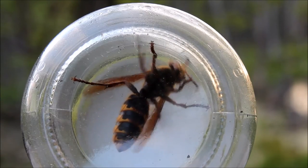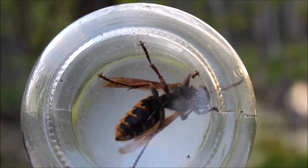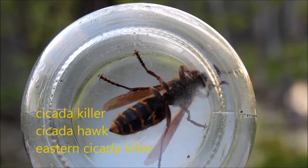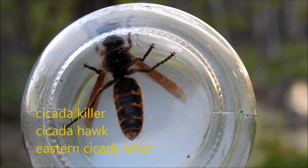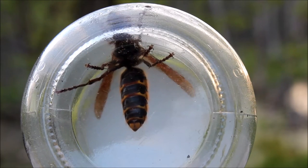Now as far as I know, looking online, my best guess is this is a cicada killer, or cicada hawk, or eastern cicada killer — whatever name you want to give it, that's what I'm pretty sure it is.